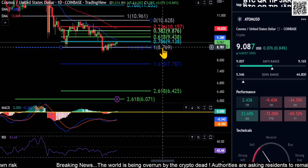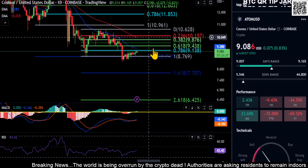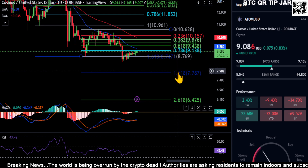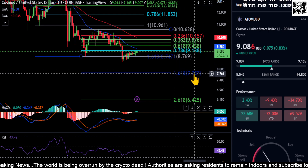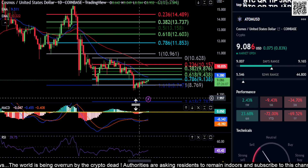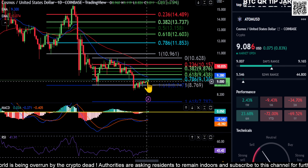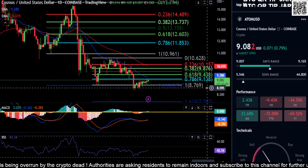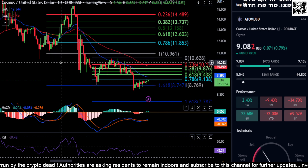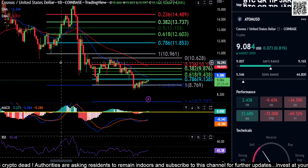What to take away from this: you need to break over $9.30 to get any bullish momentum back to the upside, and you really need to hold the $8.70 level. From all the indicators on the chart, it does not look like it's going to break over that moving average for a move higher. Watch $8.70 and $9.30 — those are the big prices to watch on Cosmos. None of this is financial advice. Thanks for watching, peace out.